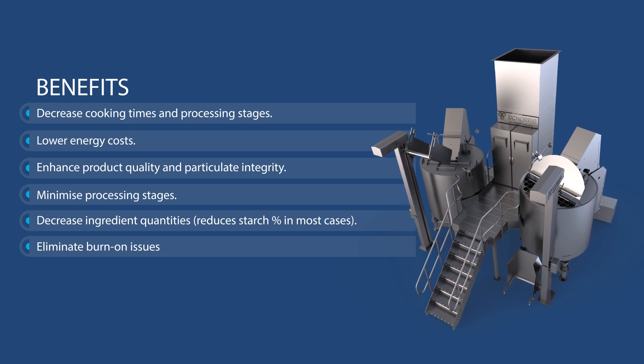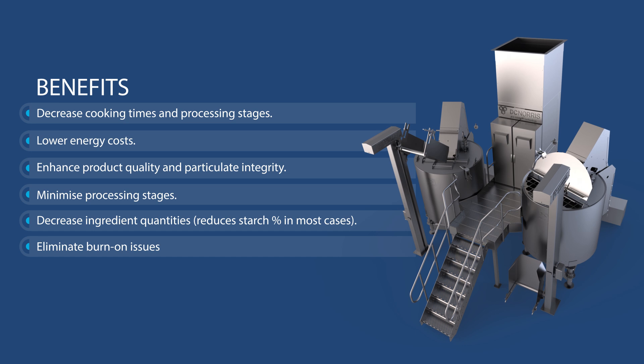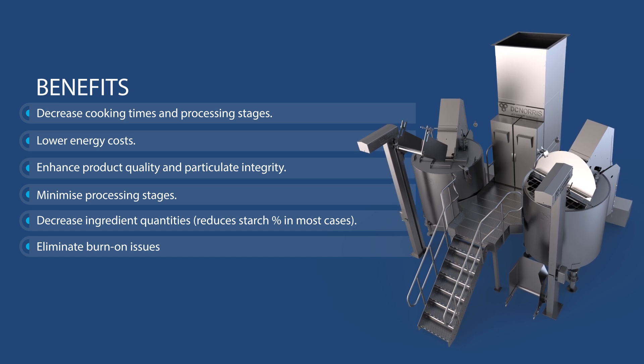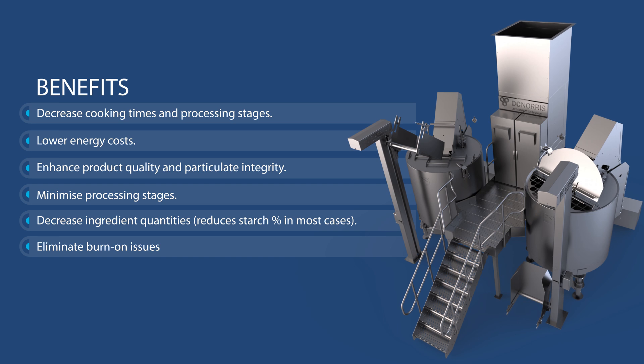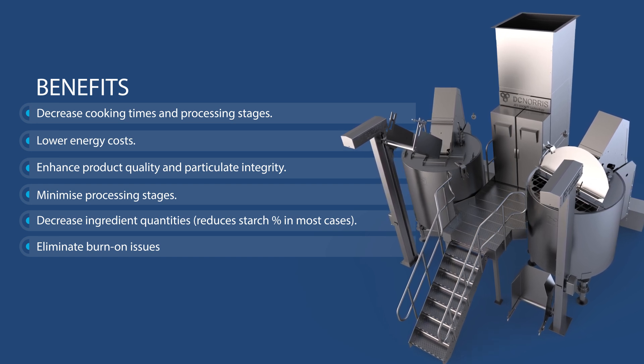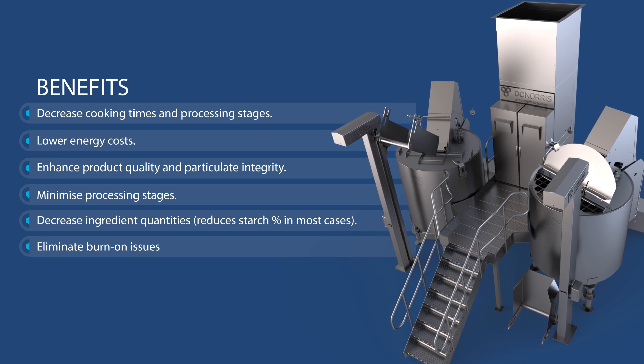What are the benefits? Decrease cooking times and processing stages. Lower energy costs. Enhance product quality and particulate integrity. Minimise processing stages. Decrease ingredient quantities. Reduces starch percentage in most cases. Eliminate burn-on issues.